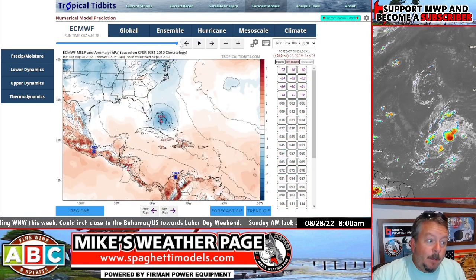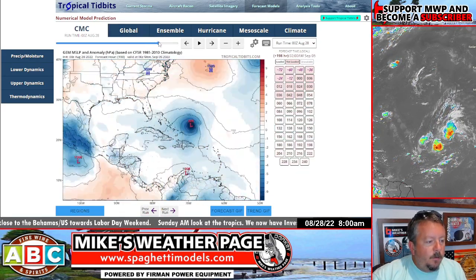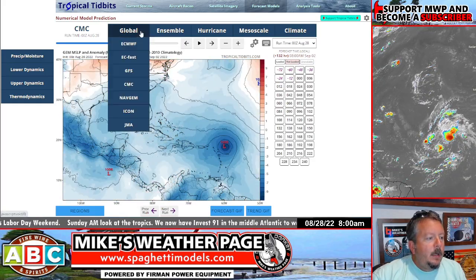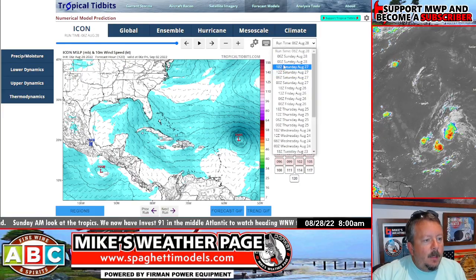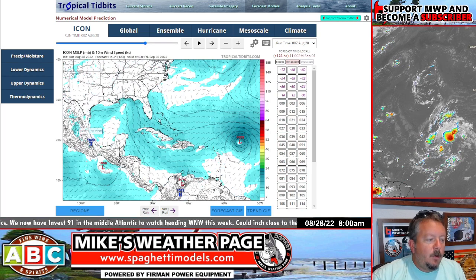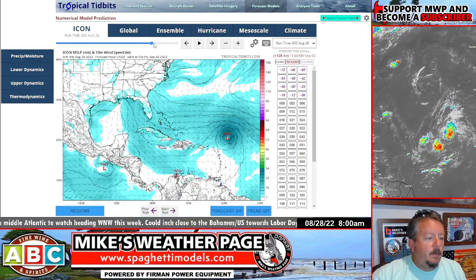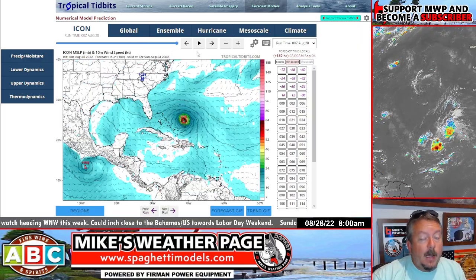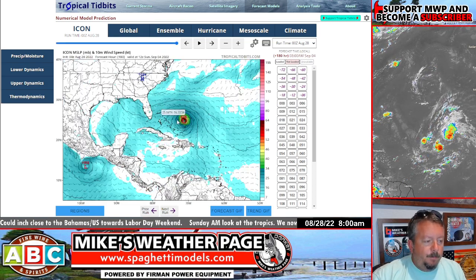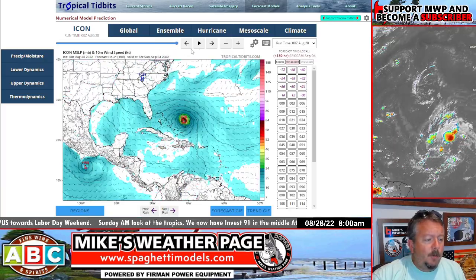The latest Canadian model is showing again another system — it kind of gets it going and then shows a possible recurve. The latest ICON is almost similar. So very low confidence in the Gulf — just take note. The GFS keeps showing it, but the other four models I use a lot — ICON, Euro, CMC, and GFS — are all showing something nearing the Bahamas and maybe the Southeast. Too far out to be certain, but definitely want to keep an eye on the tropics this week as we enter Labor Day weekend.